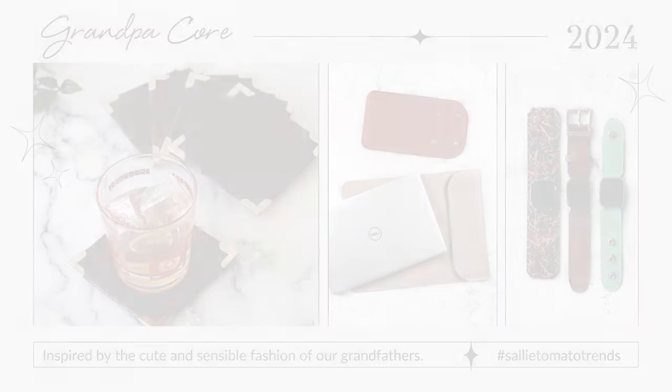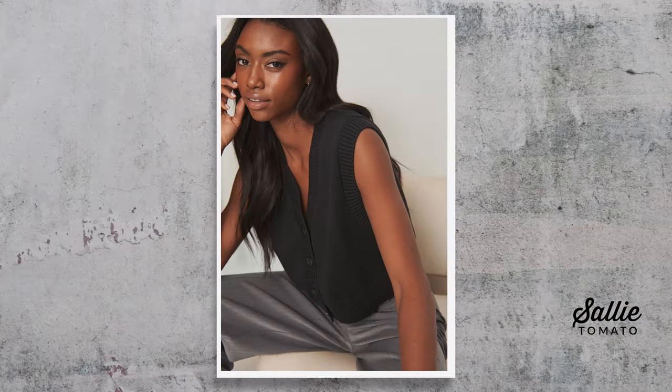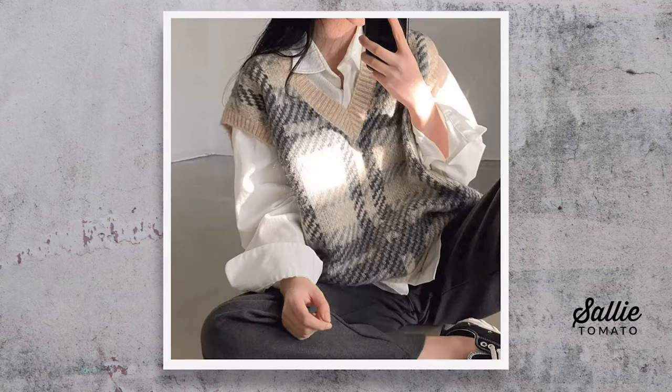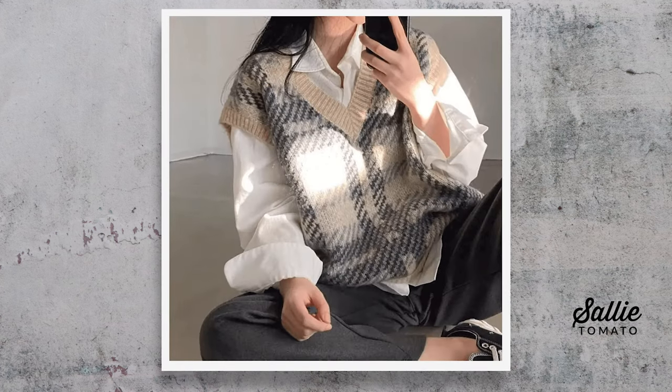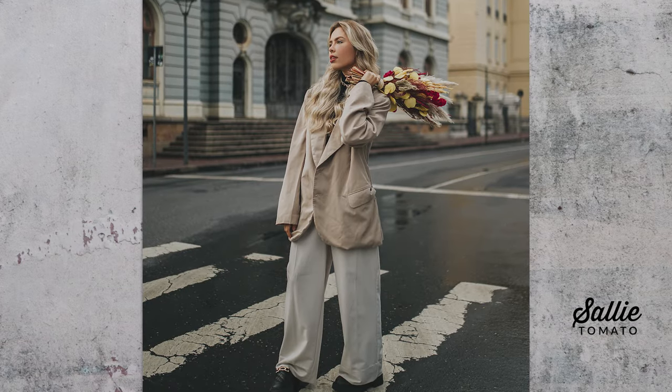2024 is refining the 90s grunge trend from last year. Grandpa style, also known as grandpa core, is here. You'll expect to see oversized cardigans, comfort, and evolved style mixed with expressive pieces. This trend is inspired by the cute and sensible fashion of our grandfathers. Think retro streetwear, chic cardigans, sweater vests, vintage loafers, slouchy sweaters, tweed blazers, and chunky sneakers.